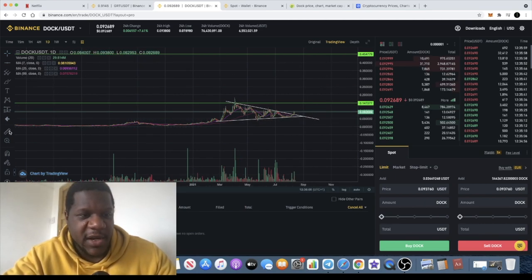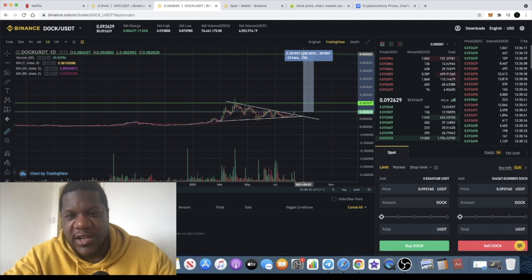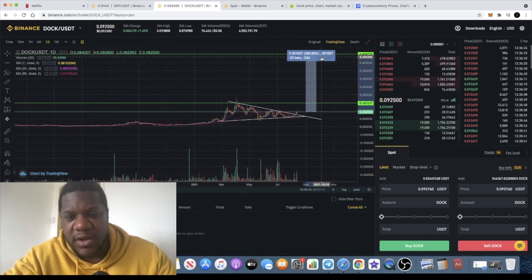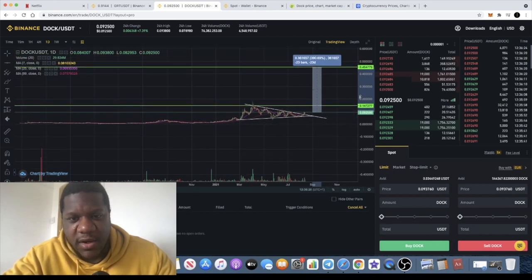I previously drew my Fibonacci to get this target up here. We're looking at a potential 45 cents if this plays out the way we expect it to, and obviously this would be the third wave as well, so it can actually do a lot higher than that. This is a really conservative price target based on the Fibonacci — that would be about a 300 to 400% move.